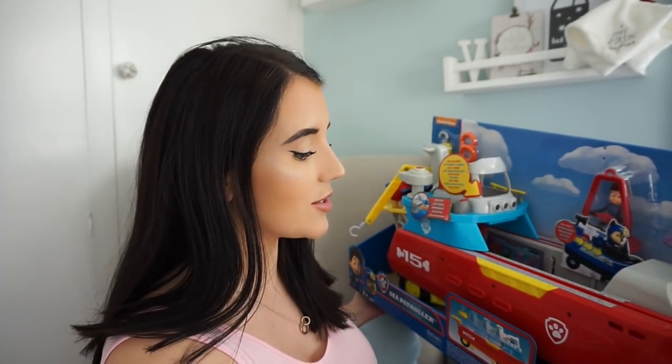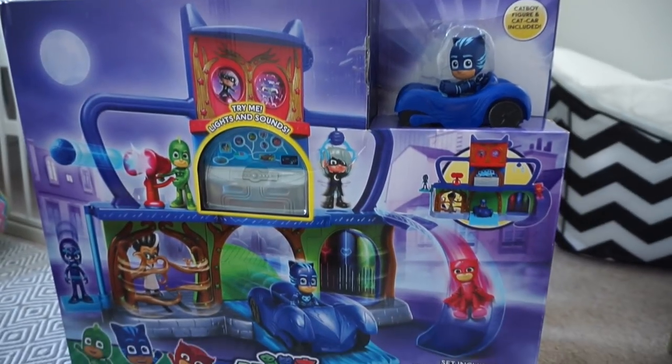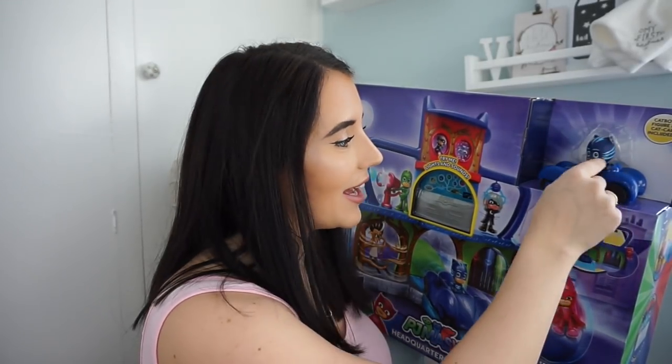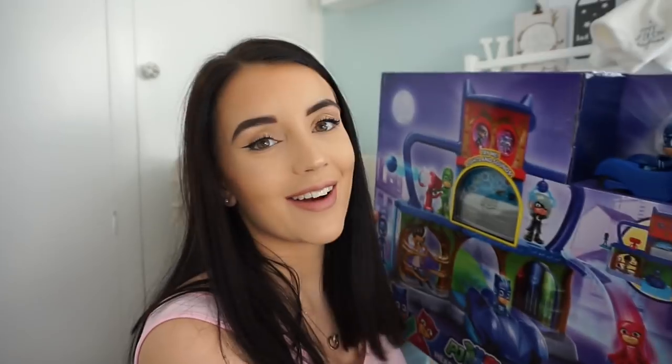He's also got the PJ Masks Headquarters play set, which he has been asking for forever. He wrote a list to Santa and basically the only two things on the list were the Paw Patrol Sea Patroller and the PJ Masks Headquarters — he said that's all he wants! You get a little Catboy figurine and a little Catboy car with it. He's honestly going to love it so much; I can't wait to see his little face when he opens it.